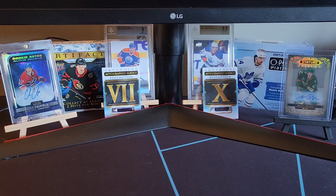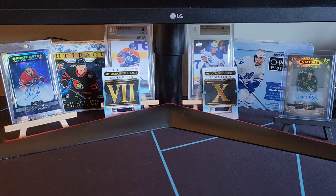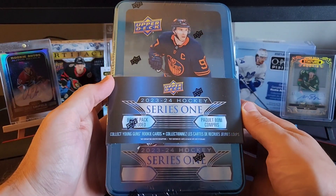Welcome back collectors to another episode of Kerry Collects. In today's video we are doing our very first free subscriber giveaway. We are going to be giving away a 2023-24 Series 1 tin.